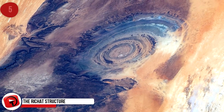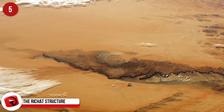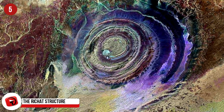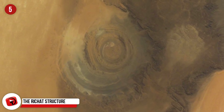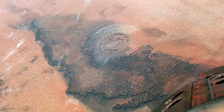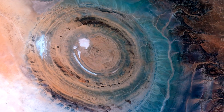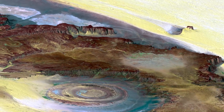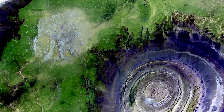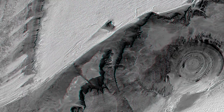The Richat Structure: Also known as the Eye of the Sahara, this geological formation isn't so apparent from ground level, but its immensity comes into focus when viewed from above. The structure covers some 25 miles across and is so easy to see from space that NASA uses it as a landmark for their space missions. Experts agree on its location in Mauritania's Western Sahara Desert, but cannot agree on exactly what the structure is.